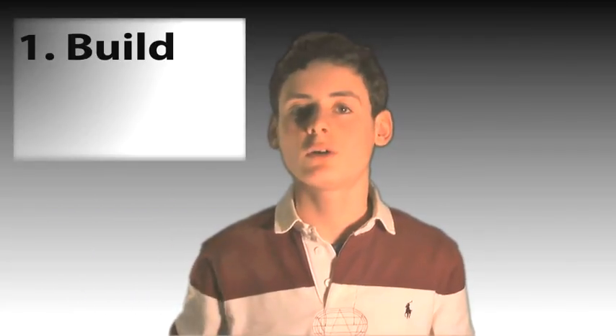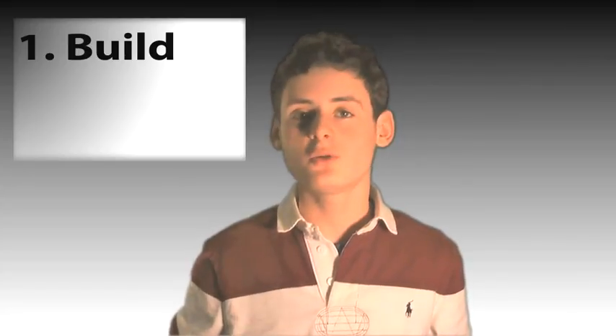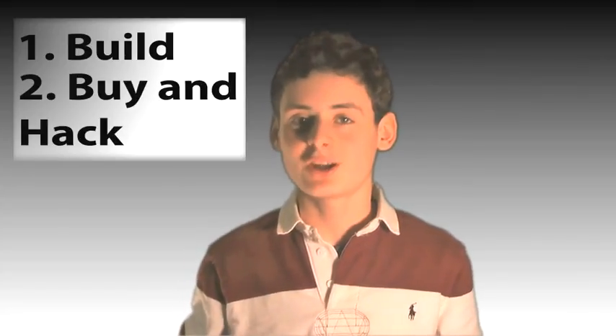What people have been doing is taking legal copies of Mac OS X and hacking them to work on a Windows PC. You can go two ways with this. One is to buy and build your own computer, which frankly is more fun but takes a bit of effort. Or two, buy a PC and hack it. What we're going to do today is explain the pros and cons of both of these scenarios.